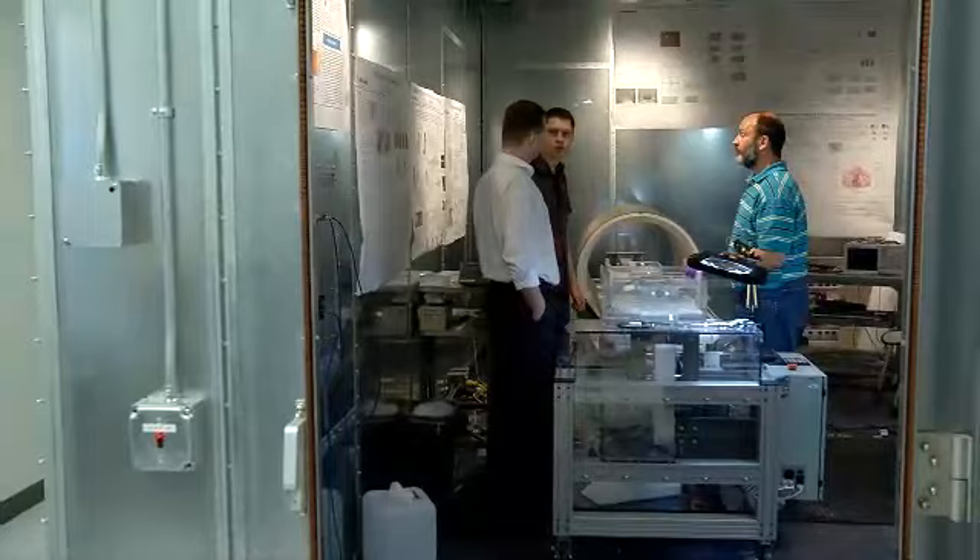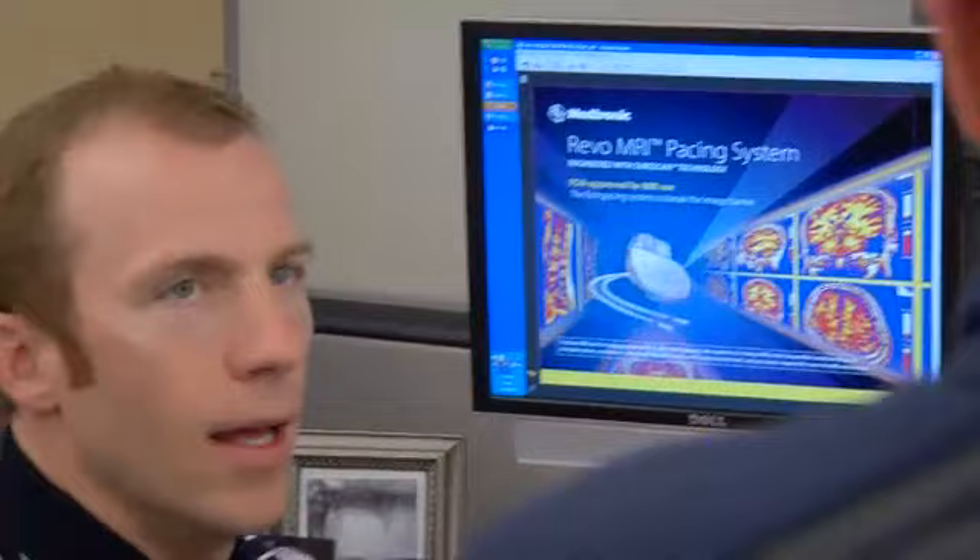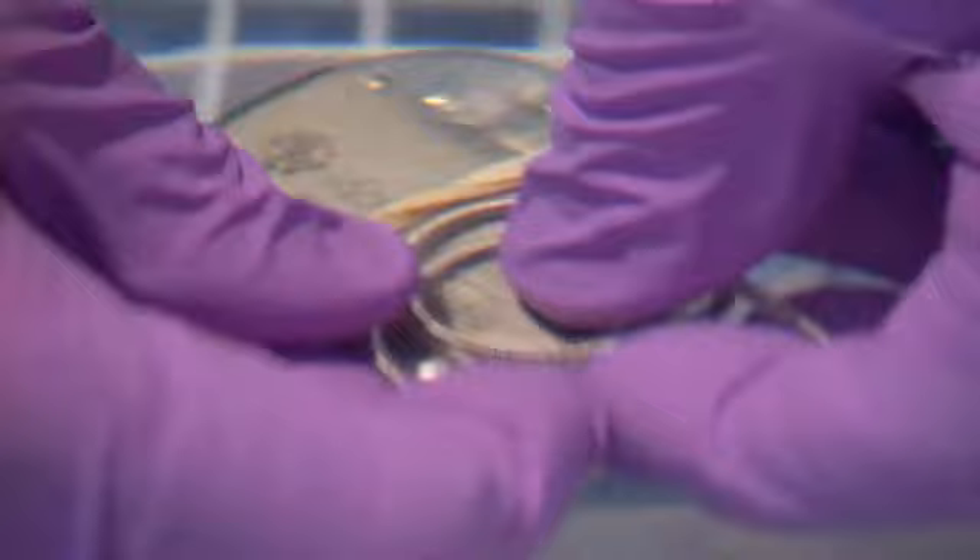When the FDA receives a submission, they start their review and have 180 days. REVO MRI was panel tracked, so in addition to responding to their questions, we also had to develop our presentations for panel. Most new products do not go to panel — only first-of-their-kind products end up there. To distill 12 years of highly technical data into a 90-minute presentation that described the product and provided enough information for panel members to make a recommendation was a huge challenge. The science is on the fringes of science, and it's hard to explain to multiple different audiences.